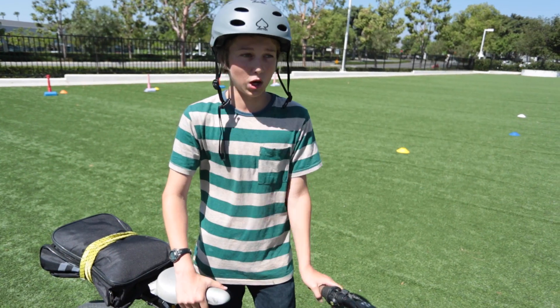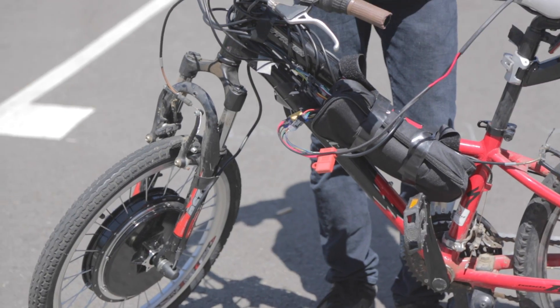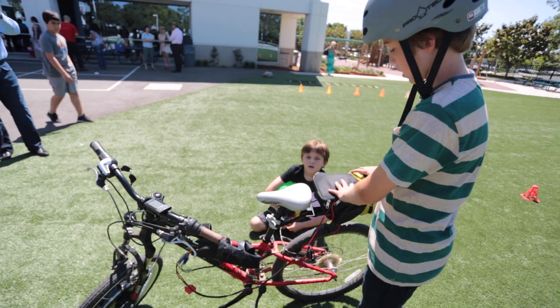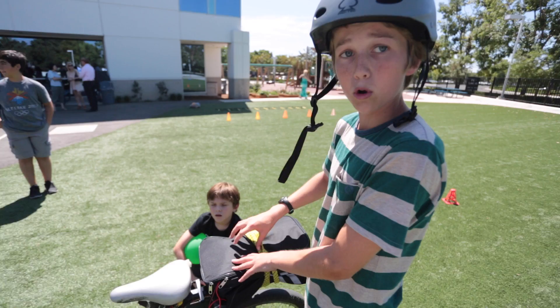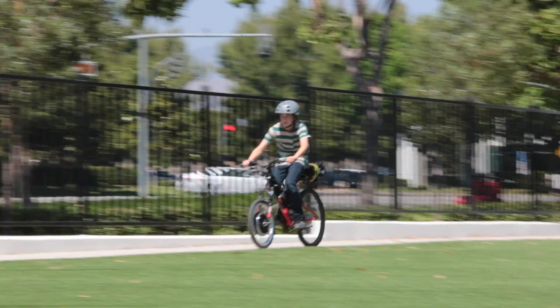I am Tommy Burns. I'm 13, 7th grade, and for my science project I built this electric bike. And a battery, which I made myself, which is four 12-volt batteries, which makes a 48-volt battery.